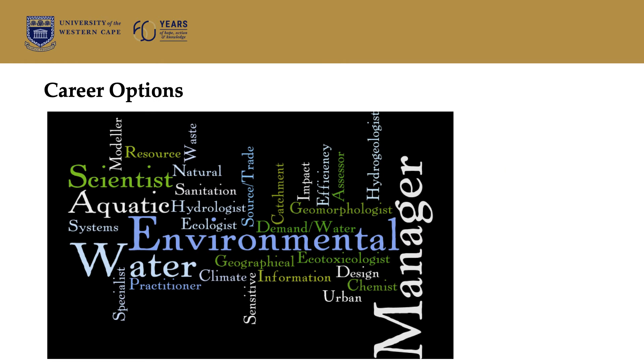If we consider career options, you have quite a number of them because you are exposed to surface water, groundwater, geomorphology, and environmental management — all of those possibilities. So it's possible for you to end up being an environmental practitioner. You can also become a hydrogeologist or hydrologist. There's quite a long list of possible jobs that this course exposes you to.